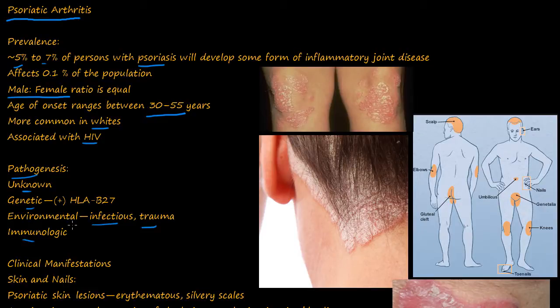The pathogenesis is unknown. The clinical manifestations involve the skin and nails. The psoriatic skin lesions are erythematous, and you have silvery scales. Here is a picture of the most common sites.